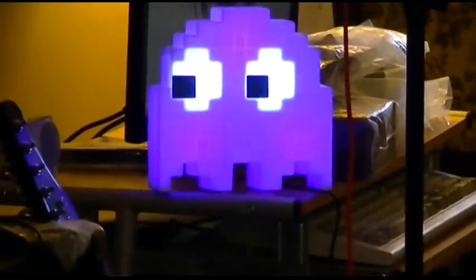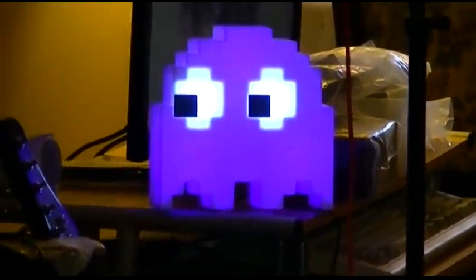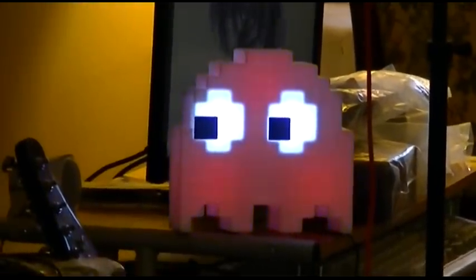Pac-Man. Ghost kind. And he's even 8-bit styled. Wow. Wait till we show Joey.